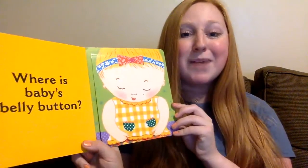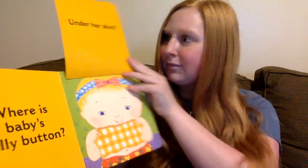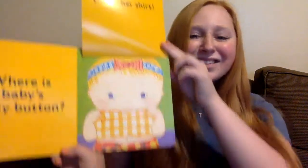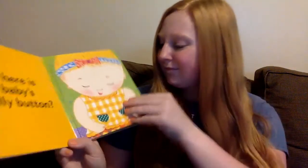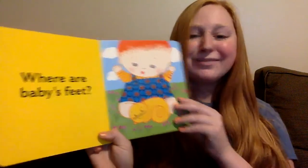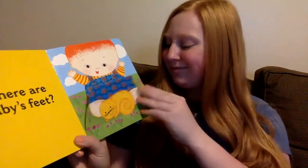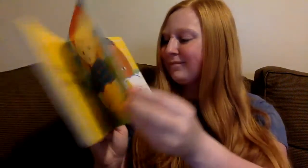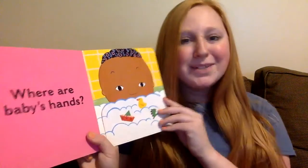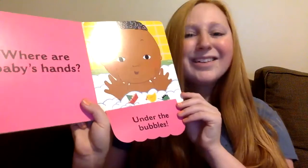Where is baby's belly button? Under her shirt. Where are baby's feet? Behind the cat. Where are baby's hands? Under the bubbles.